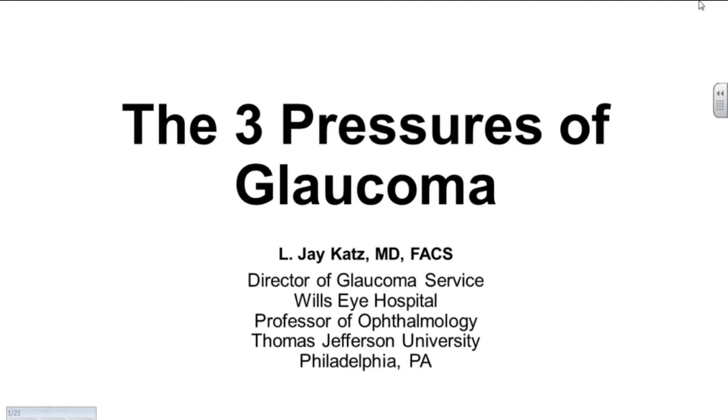We come to our next speaker, who is the director of our glaucoma service at Wills Eye, and here is Jay Katz. Thanks, George. Good morning, everyone. Thanks to Dr. Lee, the Glaucoma Foundation, the Harley Foundation, for all the hard work they put into getting this event off the ground.